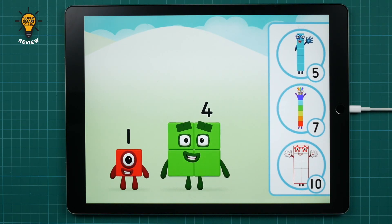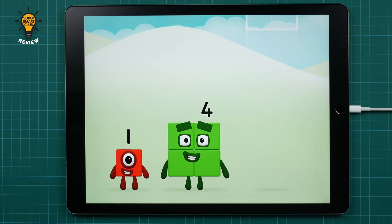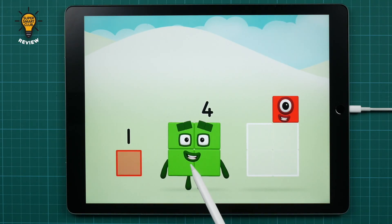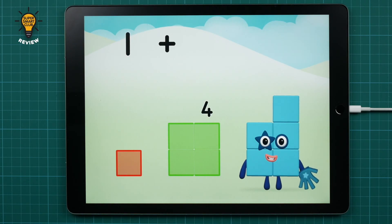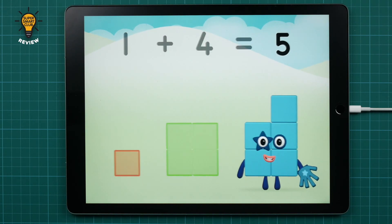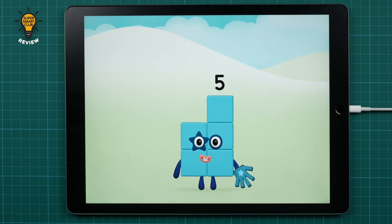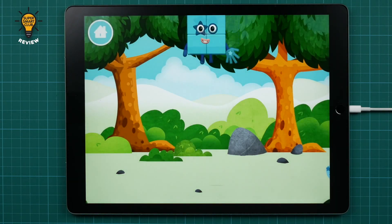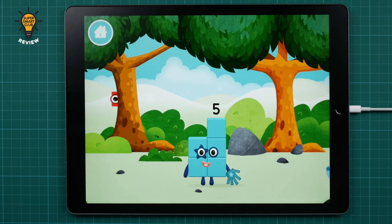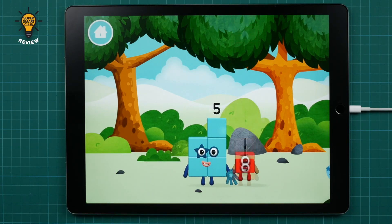These two together. That's the correct answer! Now can you add the number blocks together? One plus four equals five. Marvellous! You made number block five! You made a new number block! You found another number block!